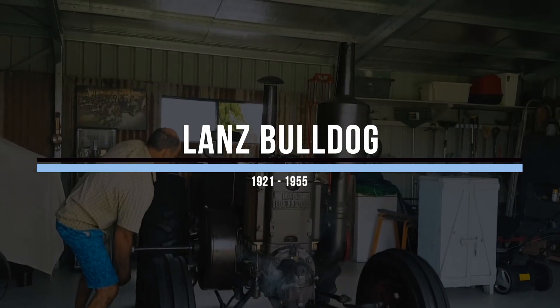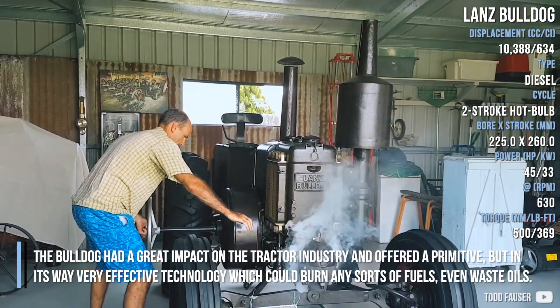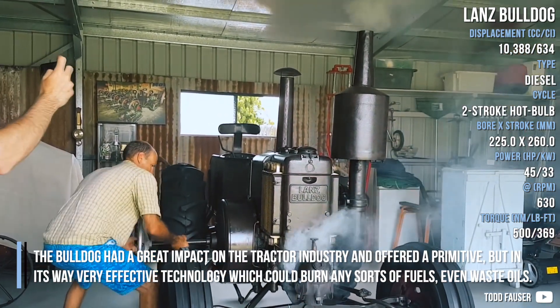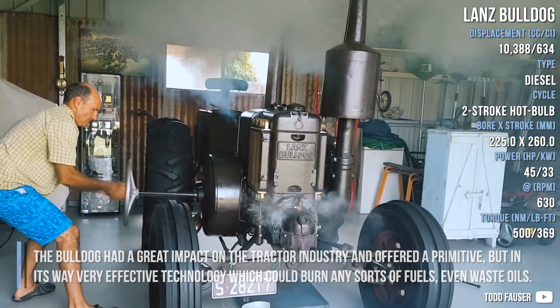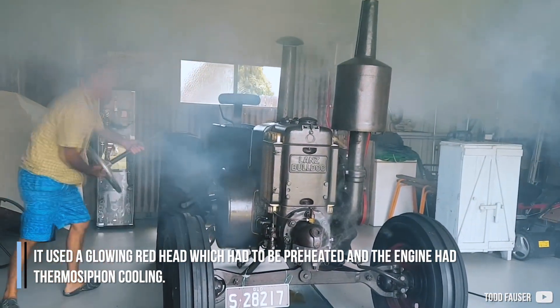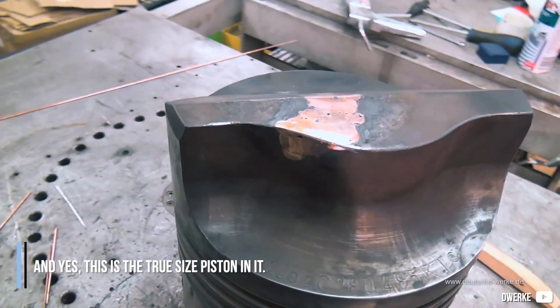The L25 had a great impact on the tractor industry and offered a primitive but very effective technology which could burn any sort of fuels, even waste oils. It used a glowing red head which had to be preheated, and the engine had thermosyphon cooling. And yes, this is the true size piston.